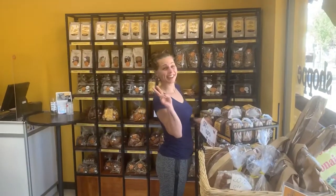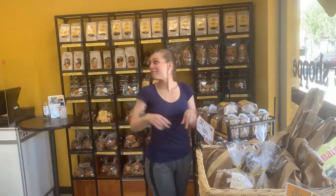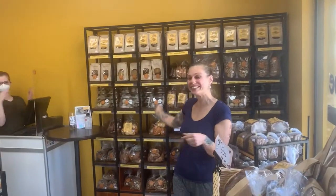Here we are. Hi, welcome to Artisan Bake Shop. Right on.